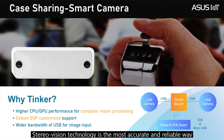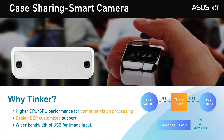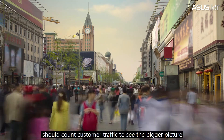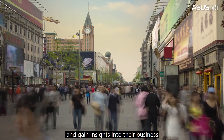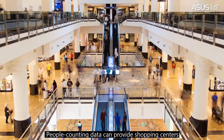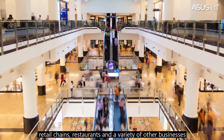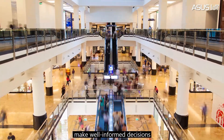Stereo vision technology is the more accurate and reliable way to measure people's footfall activity in and out of a physical space. Every business with a retail or other physical space should count customer traffic to see the bigger picture and gain insight into their business. In this case, people counting data can provide shopping centers, retail chains, restaurants, and a variety of other businesses the information needed to make well-informed decisions.